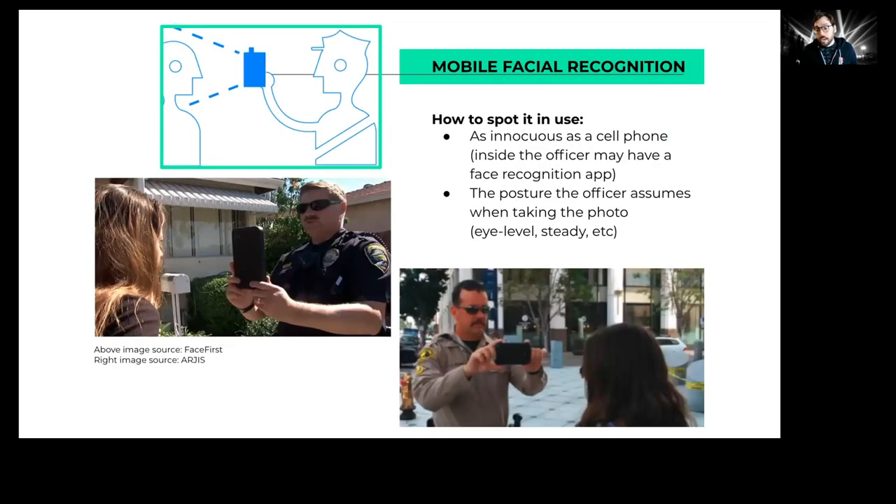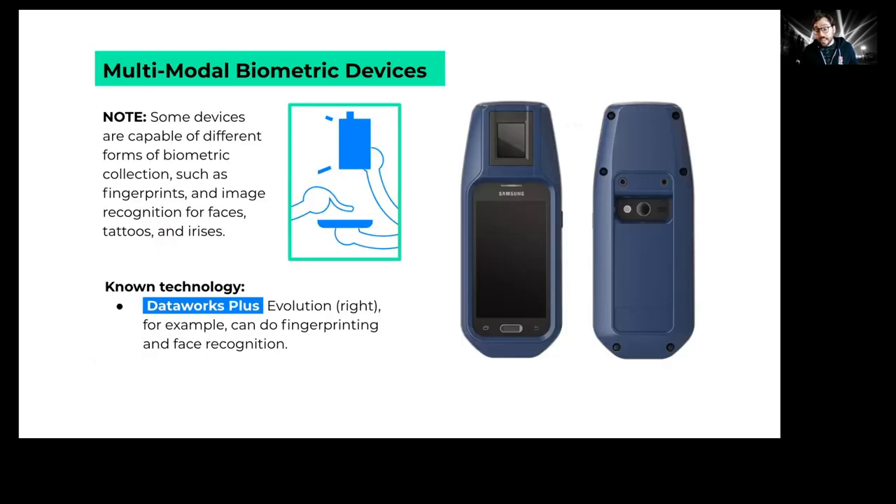These devices are more likely to be used after people have been detained — handcuffed or pulled aside. Here's technology used in San Diego — souped-up Android phones used for face recognition. Some devices can do both face recognition and fingerprinting. The DataWorks Plus Evolution is a common fingerprinting device; the top square is where a person puts their finger for scanning, and on the back there's a lens for face recognition. So a single device may collect multiple forms of biometrics.